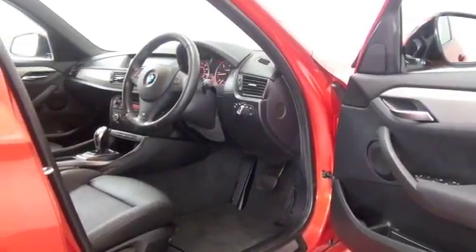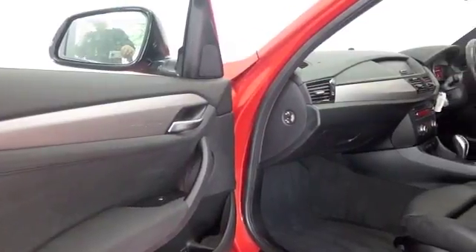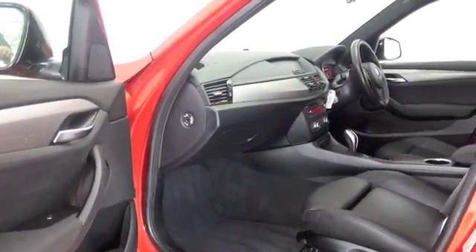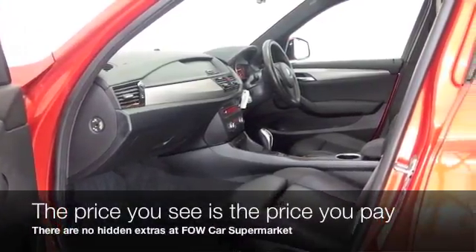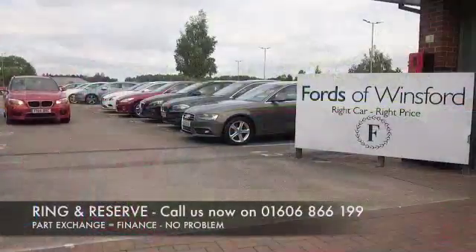And yet the two-litre diesel with auto gearbox is surprisingly economical. All leather, lovely cabin, Bluetooth, DAB — it's all there for you. You're looking at mid-50s MPG combined. Now don't forget, at FOW the price you see is always the price you pay.